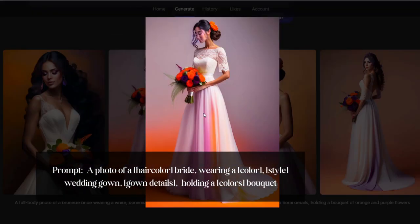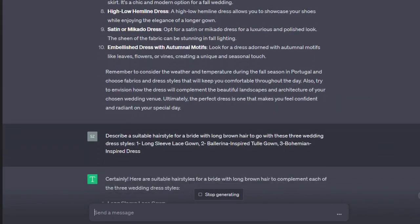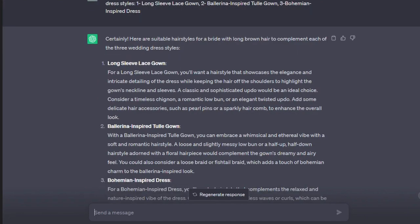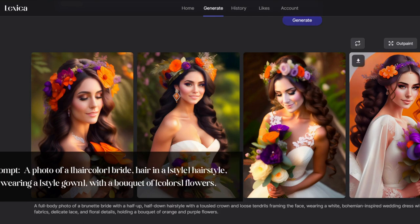Check out these stunning gowns. But we are not stopping there — we are going back to ChatGPT to suggest some hairstyles that would complement these gowns. With these suggestions, we are heading back to lexica.art.